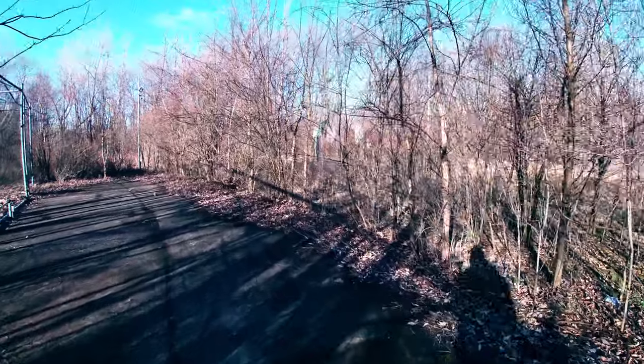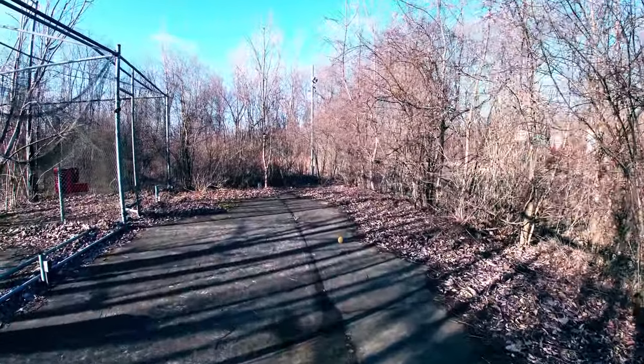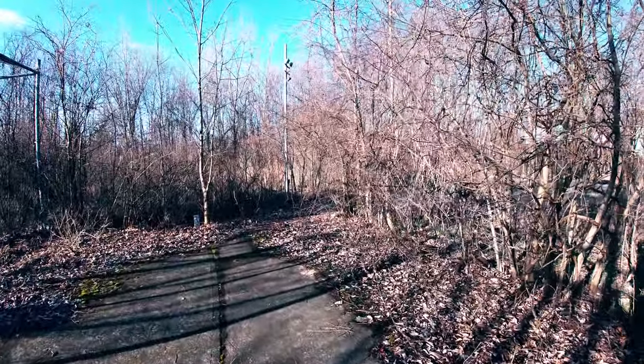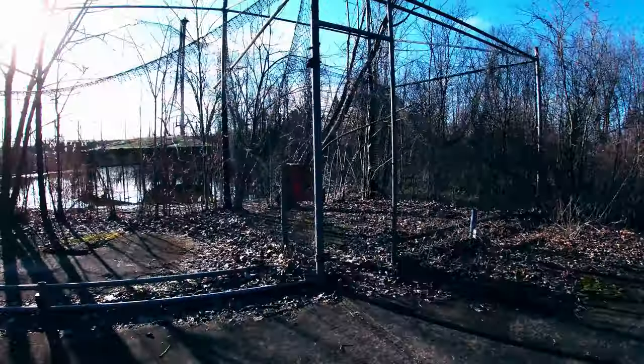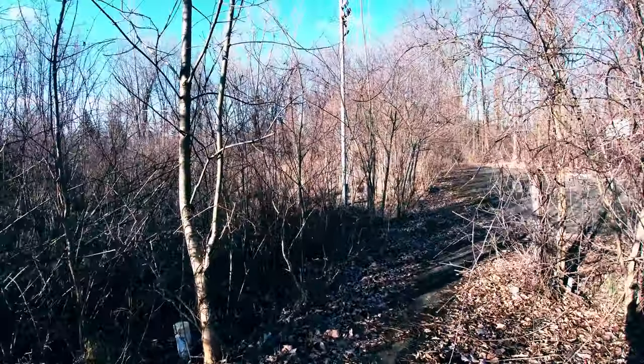I really wasn't sure what to expect of this place, but it's proven to be pretty cool. It's just definitely different. Definitely unique.